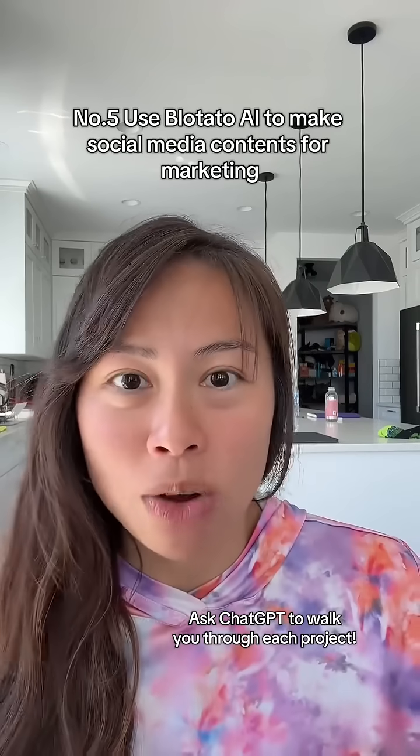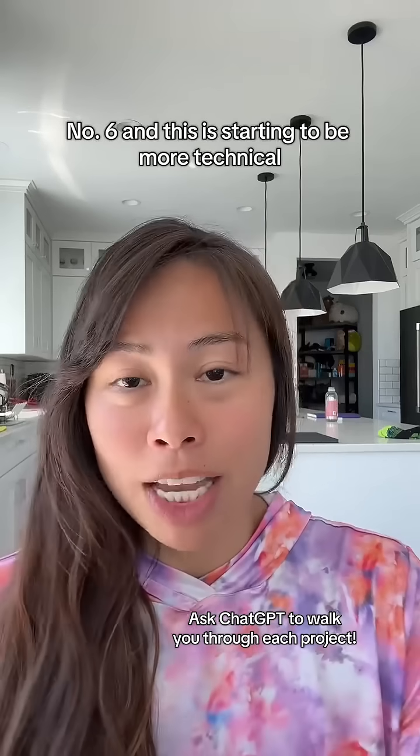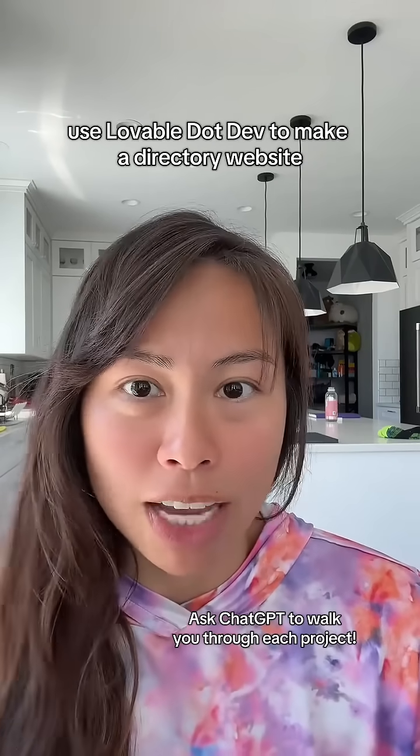Number five: use Blotato AI to make social media content for marketing. Number six, and this is starting to be more technical: use Lovable.dev to make a directory website.